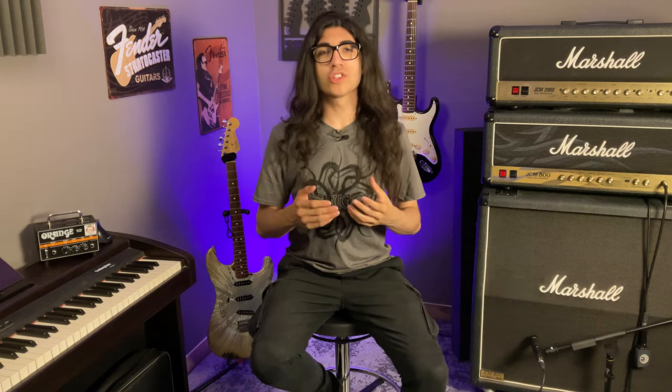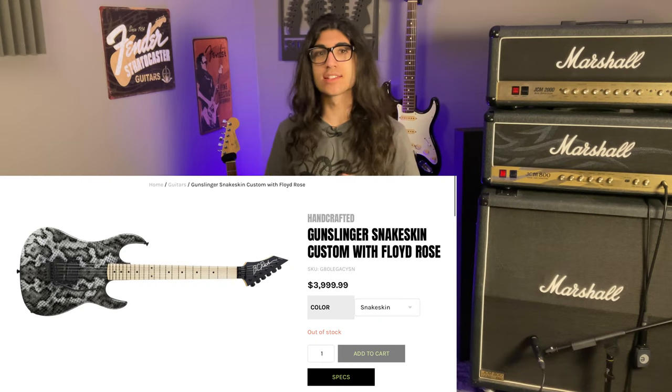Exhibit B? Just this purple Warlock for $6,000, equipped with a Floyd Rose bridge and EMG 81 and 85 pickups. They put EMGs in a $6,000 custom shop guitar. This has to be a joke. Another thing you'll notice upon closer inspection of their custom shop guitars is that none of them are ever in stock.